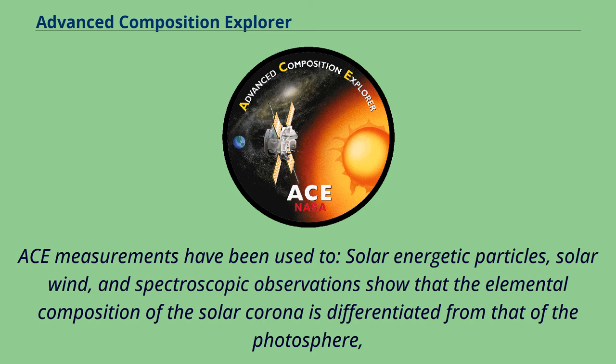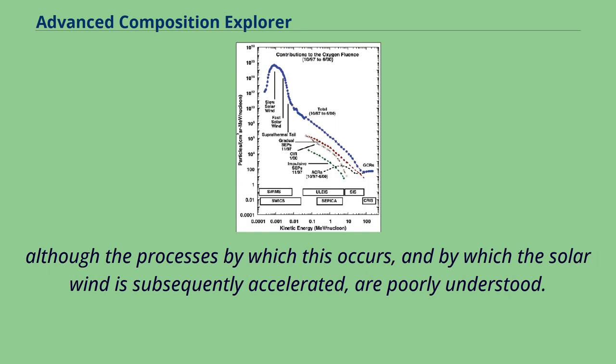ACE measurements have been used to study solar energetic particles, solar wind, and spectroscopic observations showing that the elemental composition of the solar corona is differentiated from that of the photosphere, although the processes by which this occurs and by which the solar wind is subsequently accelerated are poorly understood.